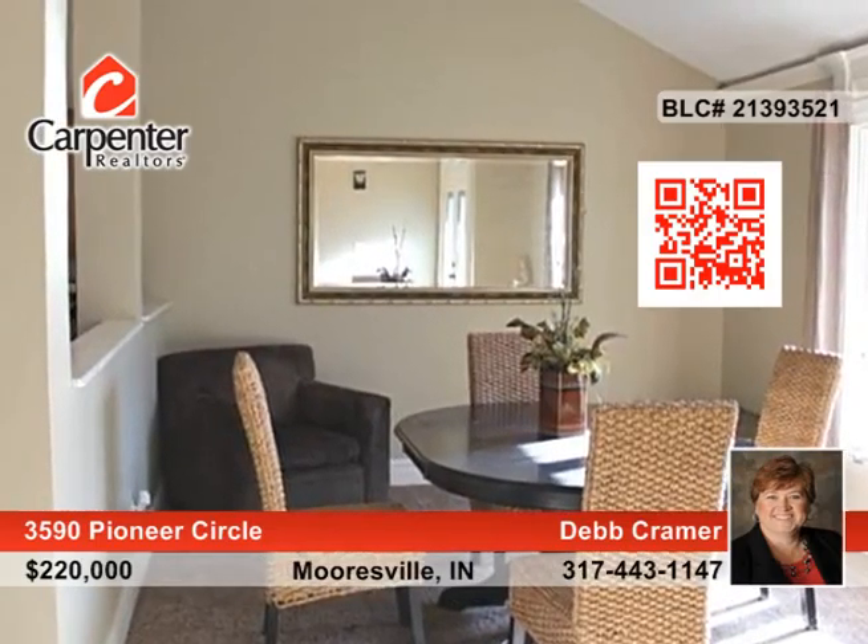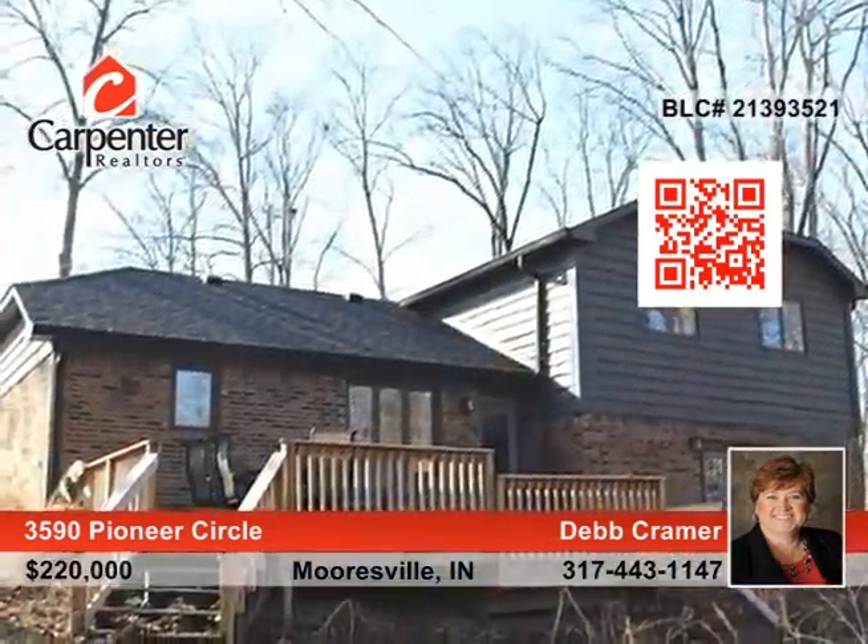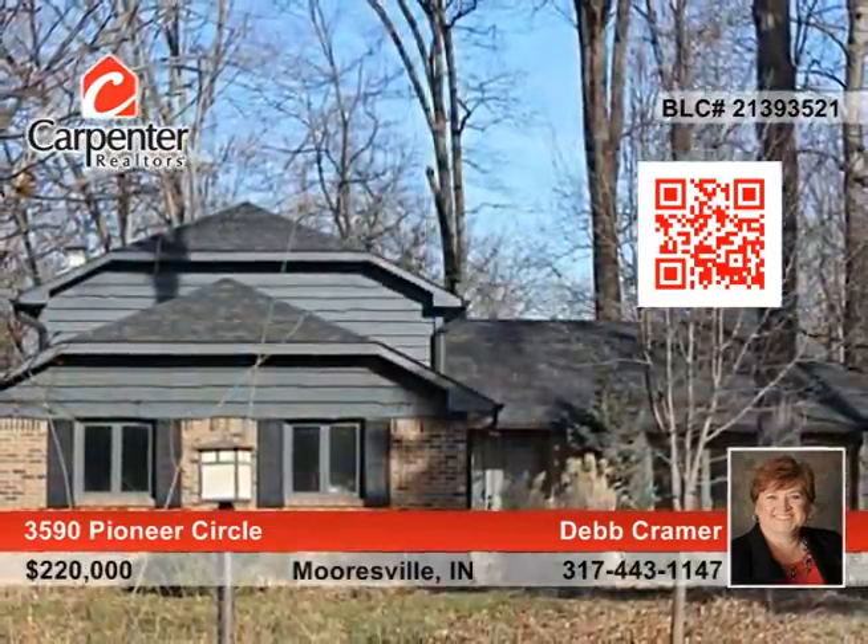The view of the woods off the back deck is every nature lover's dream. Don't let this home on 1.77 beautiful acres slip away. Phone today for your tour with Deb Kramer.